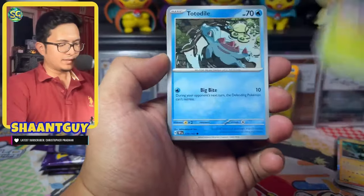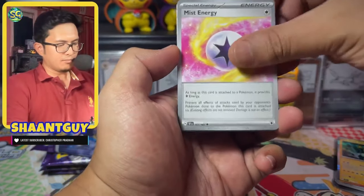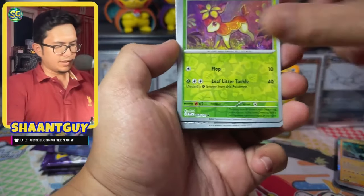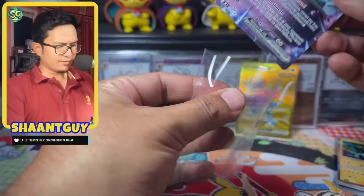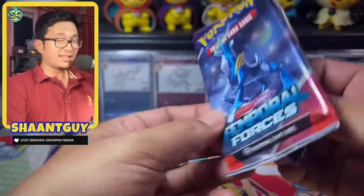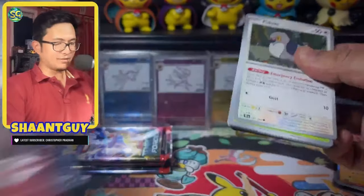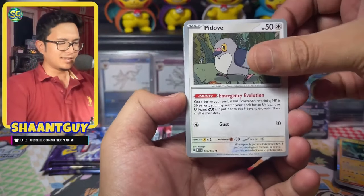Fourth pack: Meltan, C-Dot, Totodile, Deerling, Reuniclus, Mist Energy, Sawsbuck, Deerling again on the reverse, Salvatore, and an Iron Crown. The second hit from the ETB is the Iron Crown EX. Five packs left — what can we get? The Iron Crown EX in the SIR form is apparently going crazy in price, and it's understandable — it's a very good looking card.